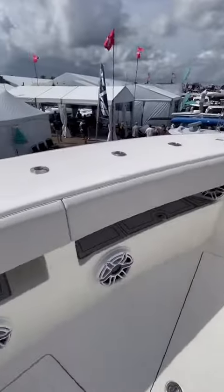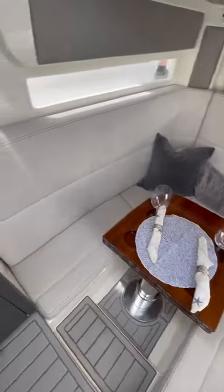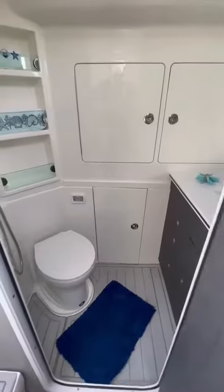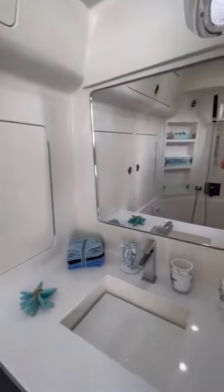At 45 feet long this boat definitely has an impressive stature and it has a decent sized cabin too. Down here there's a dinette that converts into a berth, as well as a small galley with a sink and a fridge. Of course there's also a full stand-up head with an integrated shower as well as a full vanity.